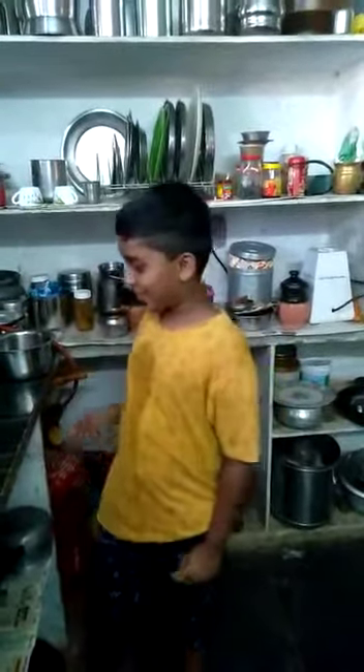My name is Nassimha. I am studying sixth standard in Vijayavidyalaya High School. Today's topic is Kitchen to Ketchup. Today I will prepare tea. Let's start.